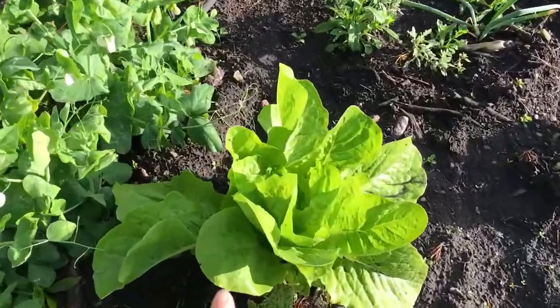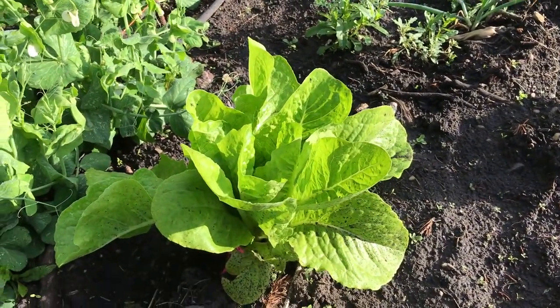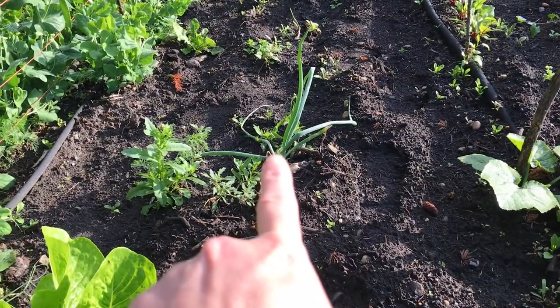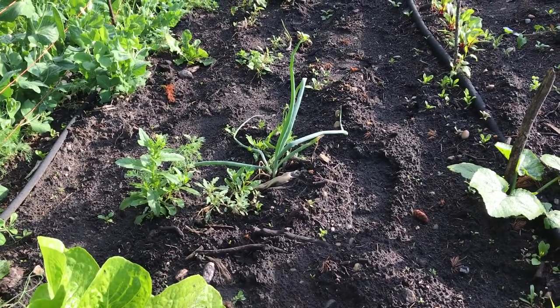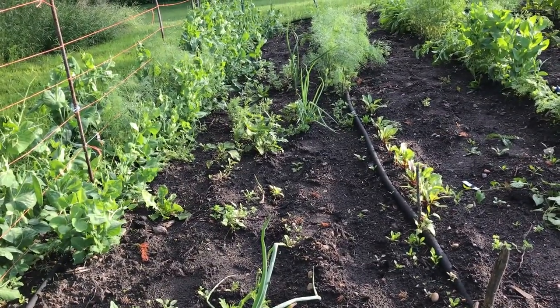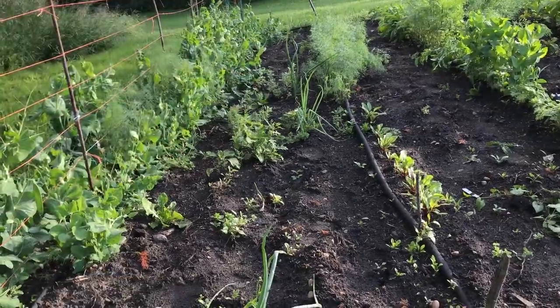We do have one rogue lettuce that probably came from seed last year, but we're just going to leave that in the middle of the row. There's also a volunteer onion from last year — must have been a really little guy we never pulled, and then this spring when we rototilled it got replanted. There are a couple more rogue onions as well and weeds in the pathway that need to come out this week.